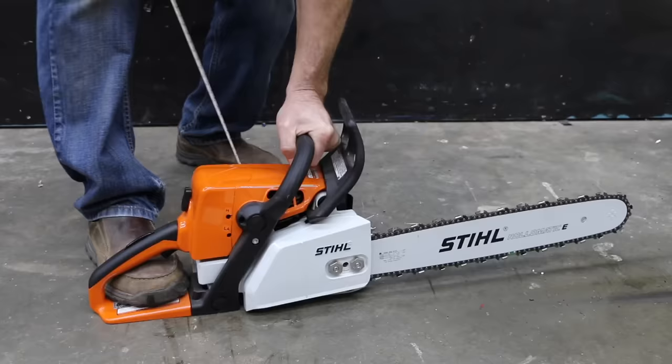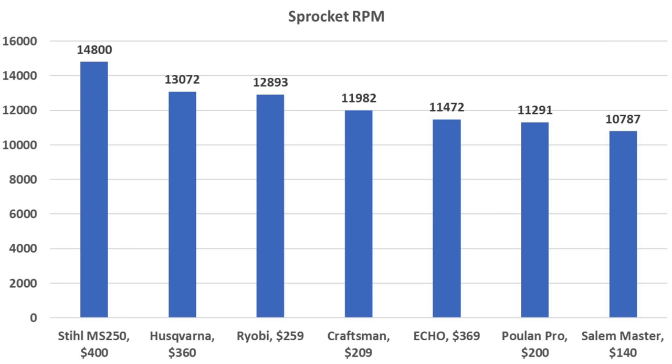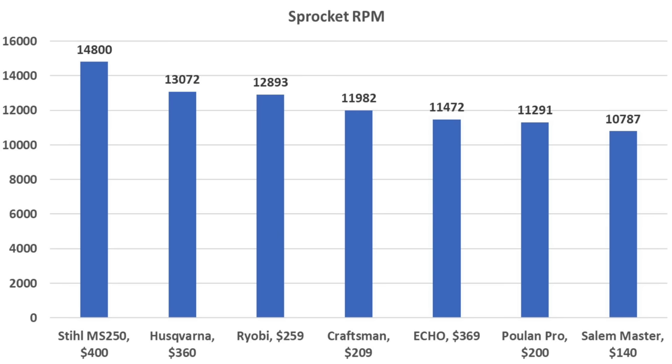Before testing the cutting speed and overall performance, I first measured the sprocket speed on each of the chainsaws. The Steele is by far the highest revving saw at nearly 15,000 RPM.